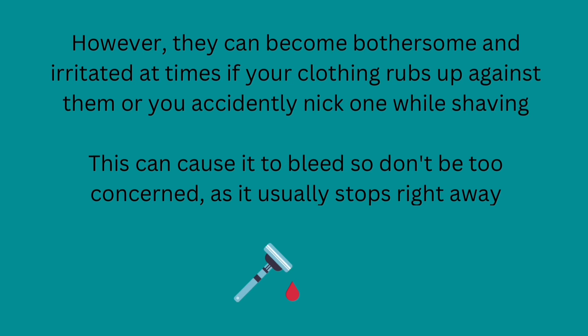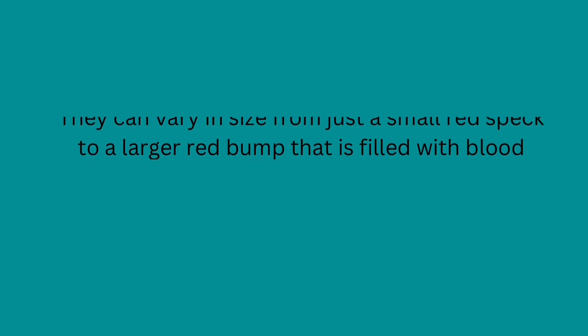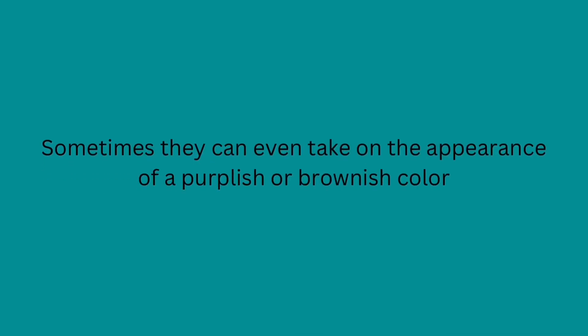This can cause it to bleed, so don't be too concerned as it usually stops right away. They can vary in size from just a small red speck to a larger red bump that is filled with blood, similar to this. Sometimes they can even take on the appearance of a purplish or brownish color, like this.